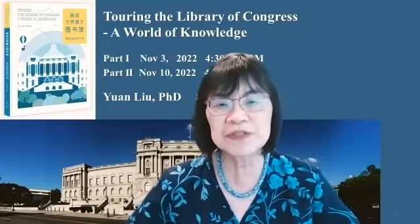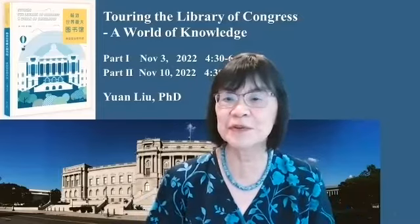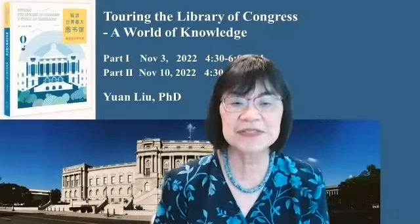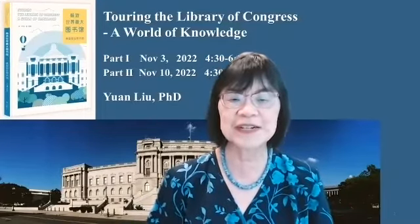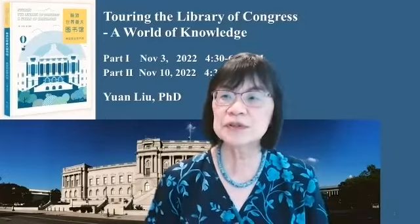I'm sure most of you have heard about the Library of Congress, and some of you have probably visited multiple times. It is one of the largest libraries in the world, with 173 million items in its collection.